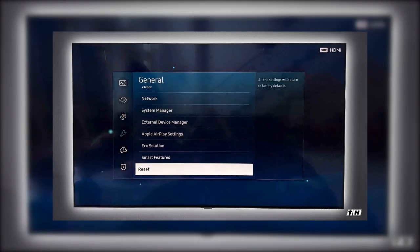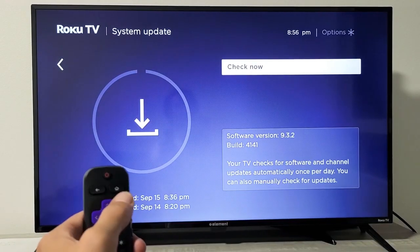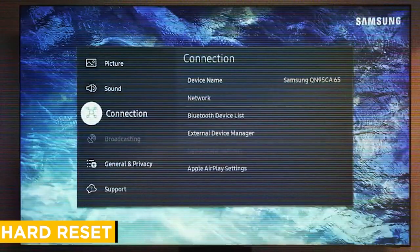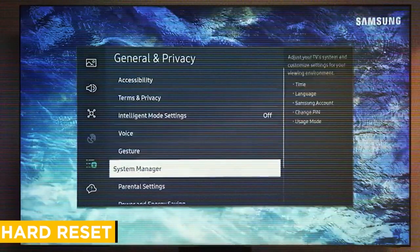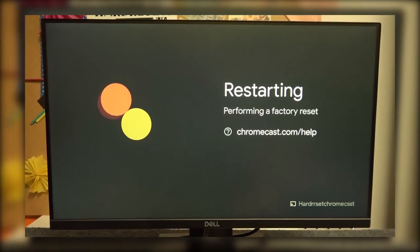If everything else fails, your last option is to reset the TV. Be careful with this step because it will erase all your settings and data. Go into Settings, find the Support or System section and select Reset or Factory Reset. Follow the instructions on the screen to complete it.